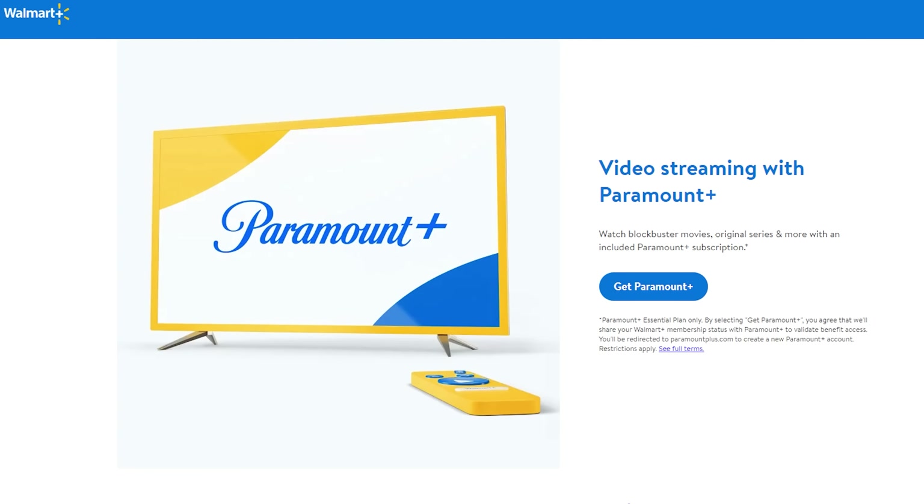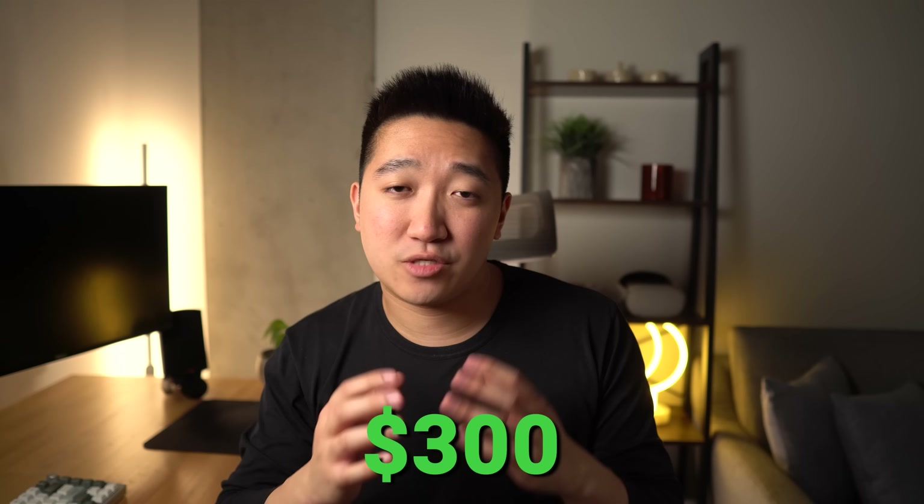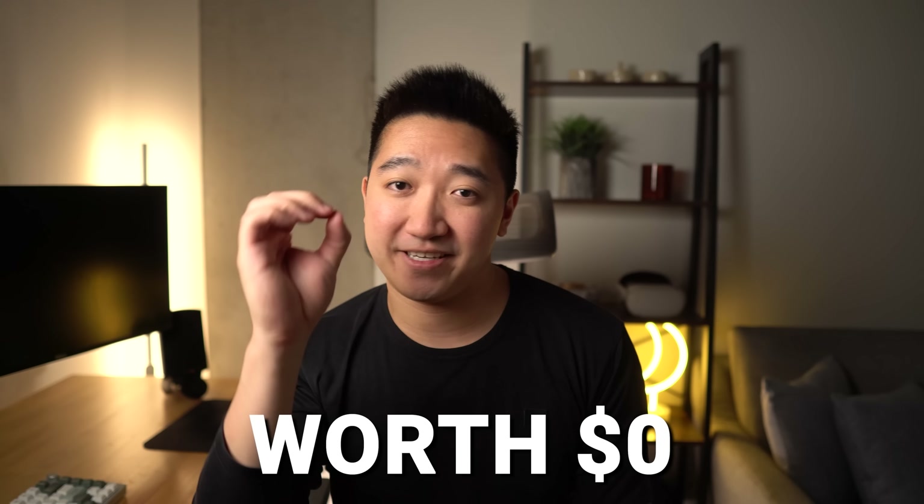For Walmart Plus, I mainly grocery shop at stores within walking distance of my place, or I order through Amazon since I have Prime, so there's no major use. Although you do get Paramount Plus along with Walmart Plus, so it could benefit you if you watch that. And Equinox — I usually go to the gym and do my own thing, but there isn't one in my city anyway, so that $300 credit is worth exactly zero to me. Technically that's like $700 of value being left on the table.